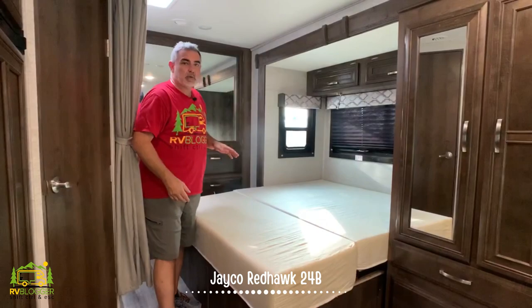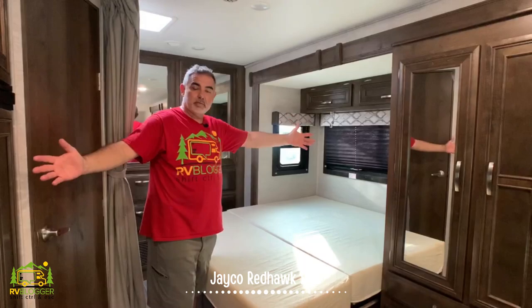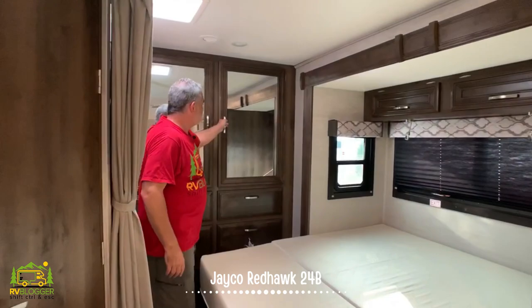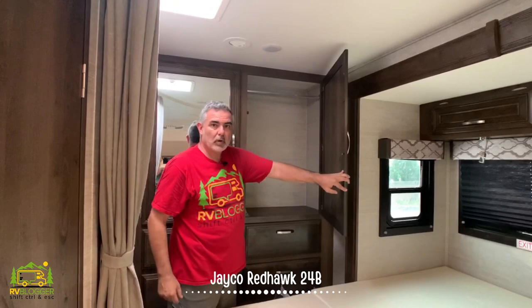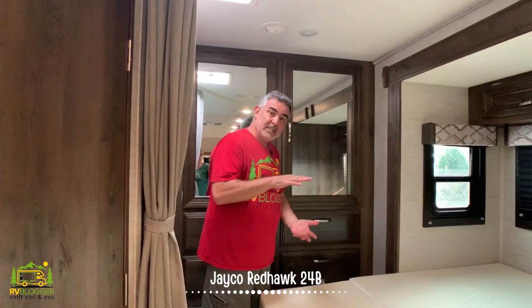From the queen size bed all the way to the movie seating up front, this whole side of the RV slides out, which really makes it feel nice and big. At the back end, there's a really good-sized wardrobe closet with two big doors, a pole up top to hang things, and plenty of drawers — about 16 inches deep, but nice and roomy.